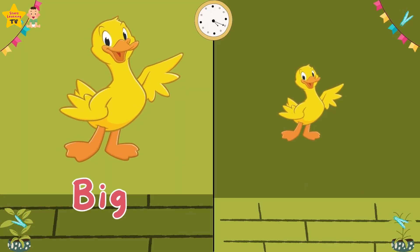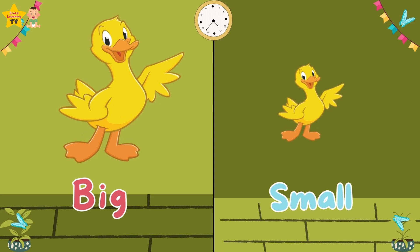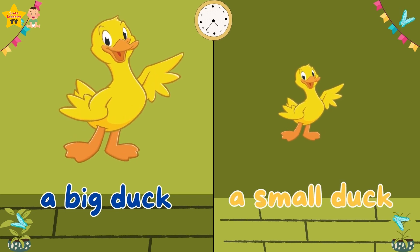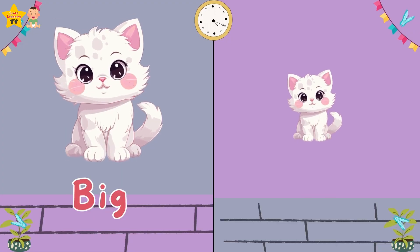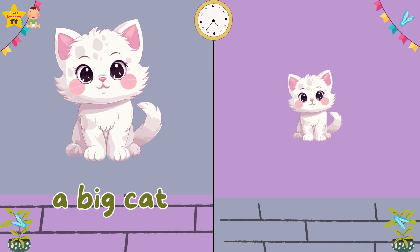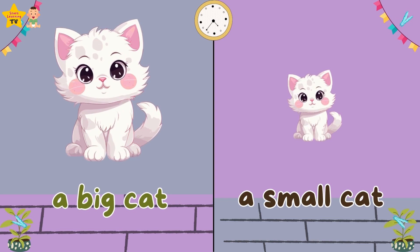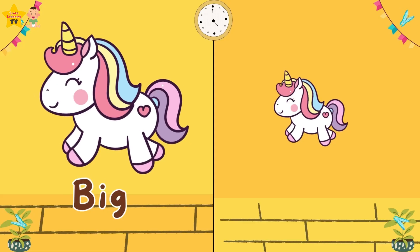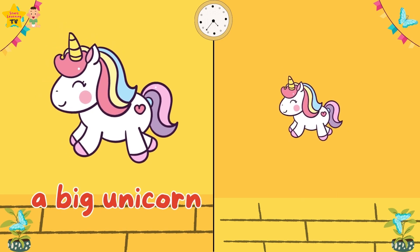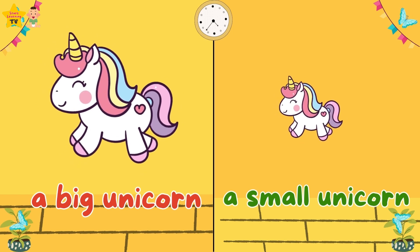Big. Small. A big duck. A small duck. A big cat. A small cat. Big. Small. A big unicorn. A small unicorn.